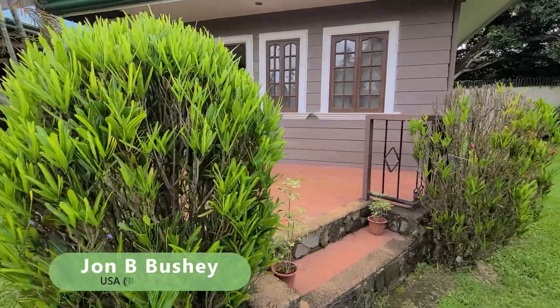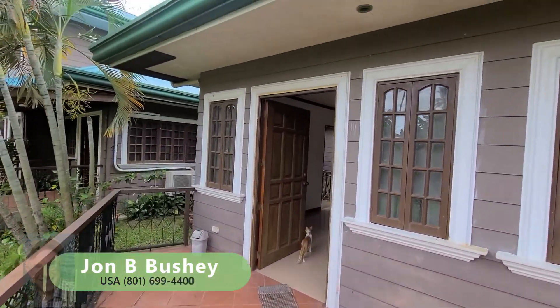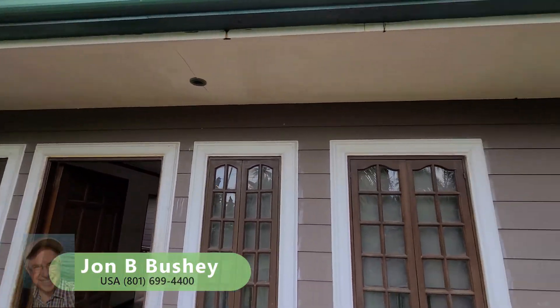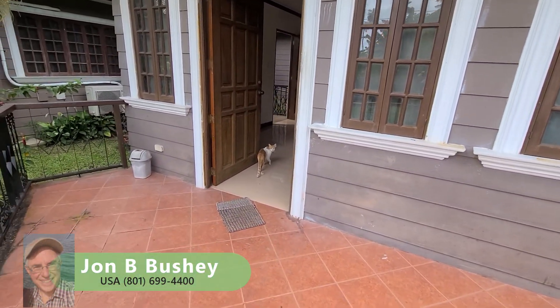Now we can take a look at the guest house and the nice patio out in the front. Put a table and some chairs there and you can enjoy breakfast. Lots of windows, and the finish on this house is very nice.